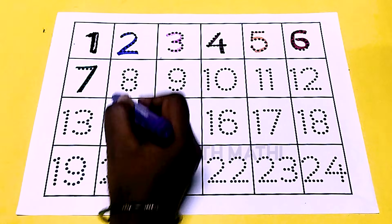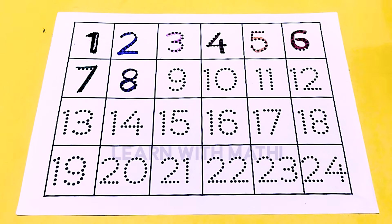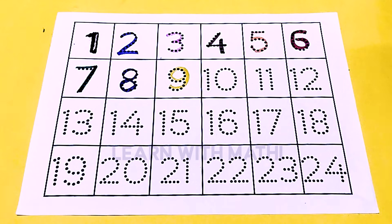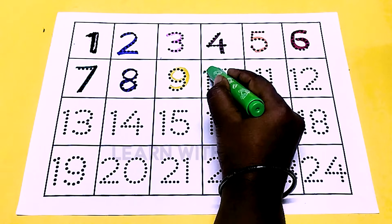This is purple color 8, this is yellow color 9, this is green color 10.